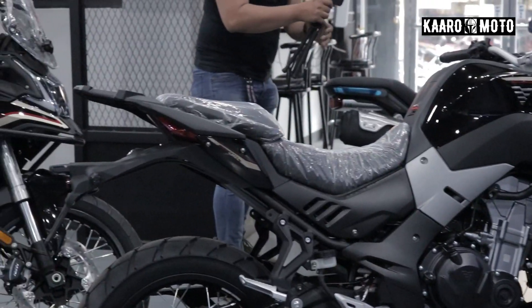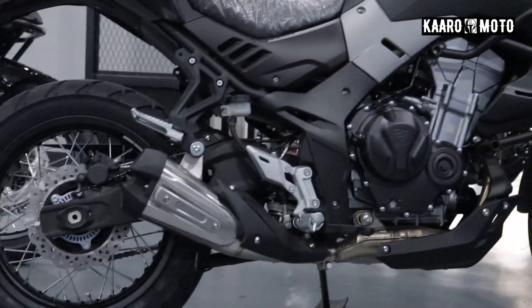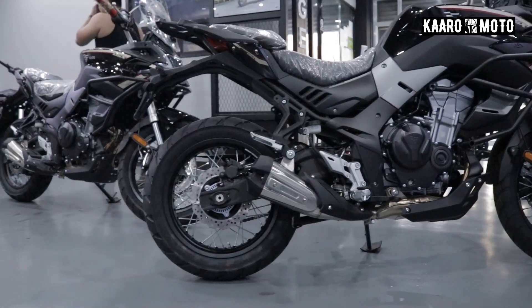Eto yung showroom. Mukhang bibili na ng bagong DSX sila. Siguro since pareho lang din naman sila ng engine guys sa mga karo, pag-usapan na lang natin yung mga bagay na naiiba sa kanya.